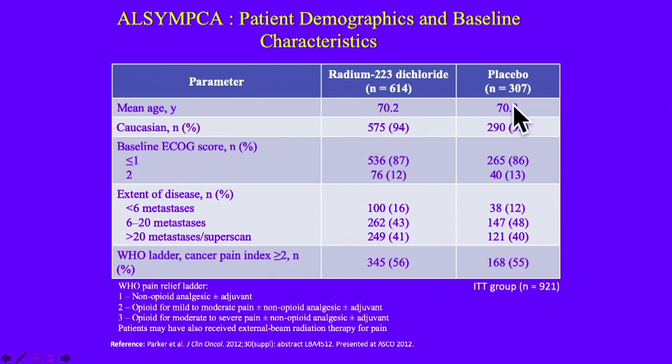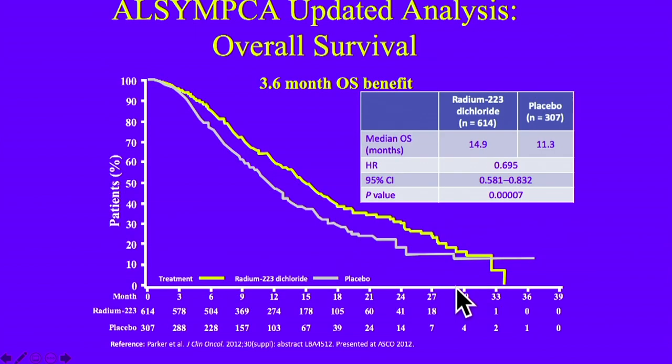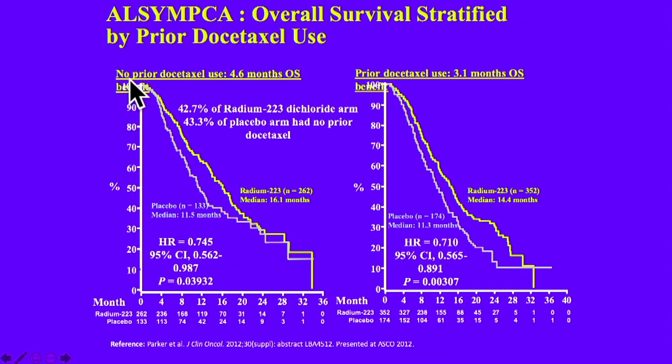The trial characteristics were predominantly Caucasian patients. Some patients had extensive metastatic disease — nearly half — and about half of these patients were in pain. There was a 3.6-month survival benefit for patients receiving radium compared to placebo. When we look at prior docetaxel use, patients who did not receive docetaxel — either ineligible or who refused it — versus those who did have prior docetaxel showed higher survival: 4.6 versus 3.1 months, which is not unsurprising.